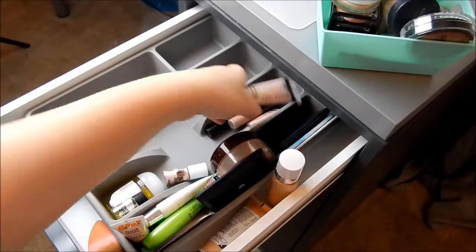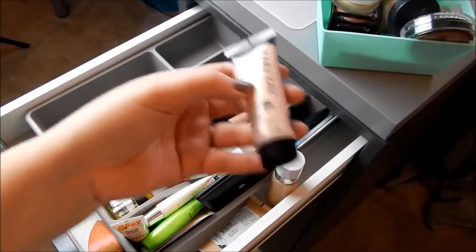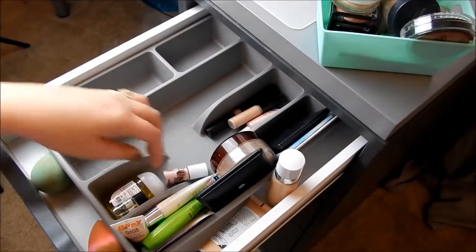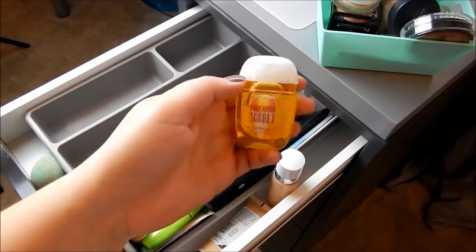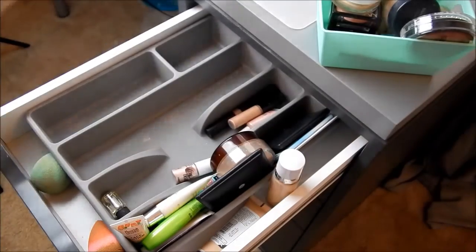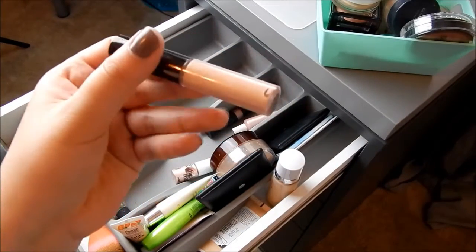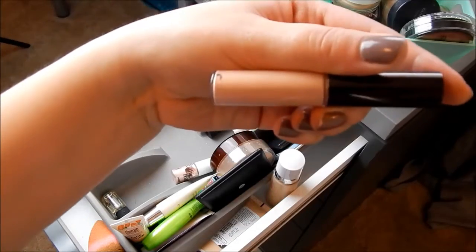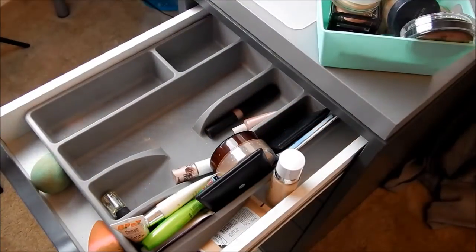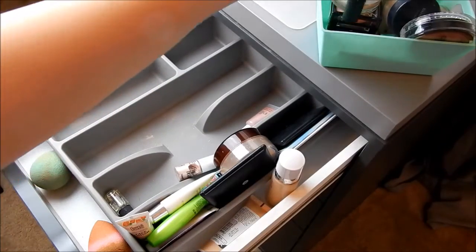This is the Pocahontas ELF Highlighter in stick form — I really like it so I'm keeping it. This is my Mary Kay Liquid Illuminator — keeping this. This is an unused Bath & Body Works pocket pack — keeping that. This is the Becca Opal Liquid Illuminator — keeping that. This is the ELF Radiance Enhancer — going to declutter that.